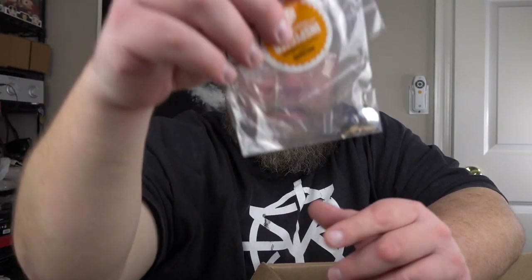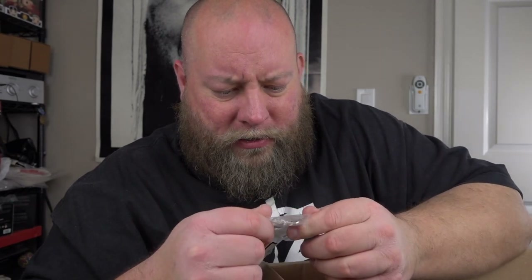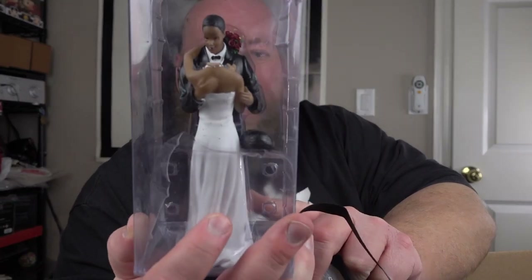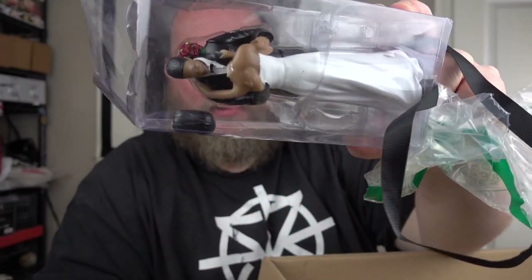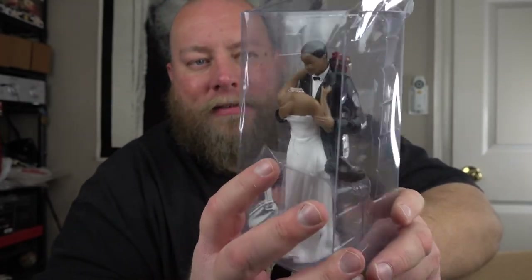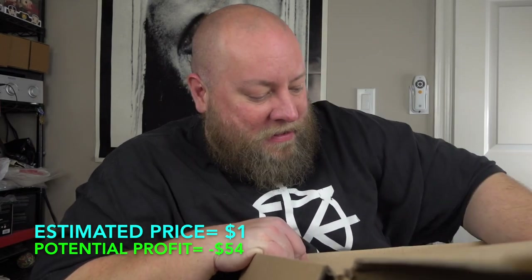Remember earlier I said we might have jewelry — well, we've got some earrings. Not sure the camera's going to pick these up. I don't know if they're silver or stainless steel — I have zero clue, but they're big earring-looking things. I'll have to research those. And this is kind of funny — we have a wedding cake topper, but the bride's head broke off. That's actually a great dollar box item — I could see somebody wanting it as a gag gift.